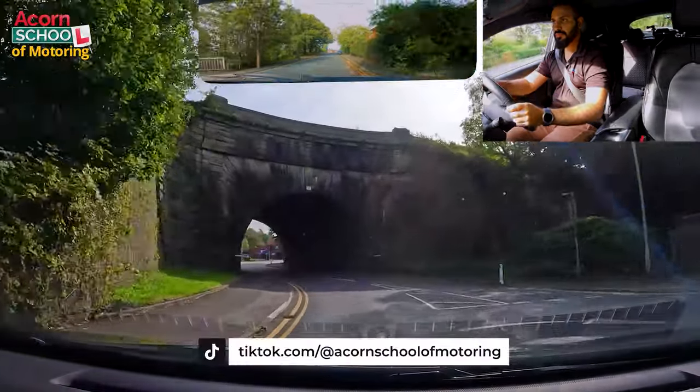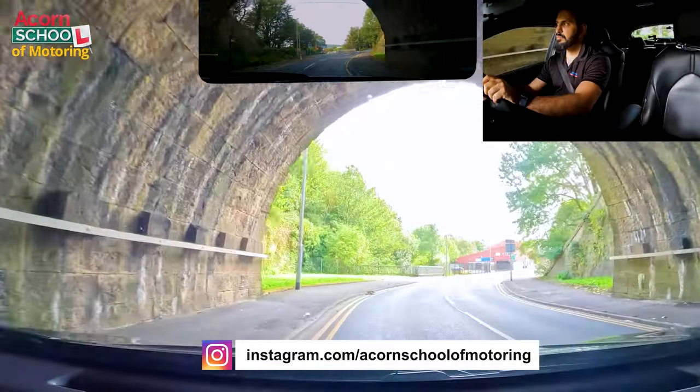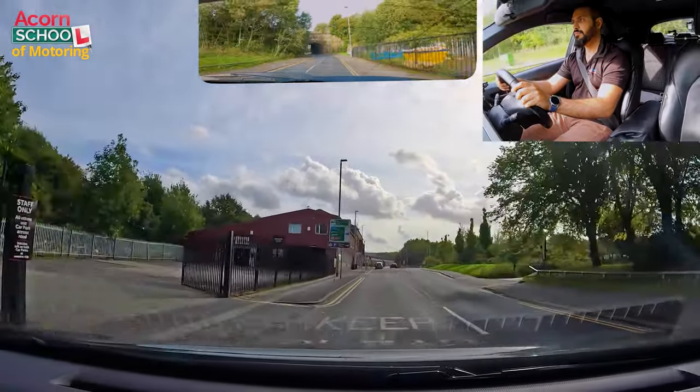This junction confuses a lot of learners. As you approach, you will be asked to turn right at the traffic light. A point to be noted: the examiner may tell you that you can use either lane for turning.